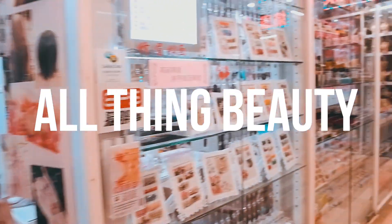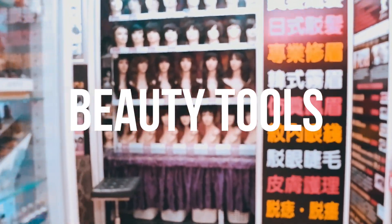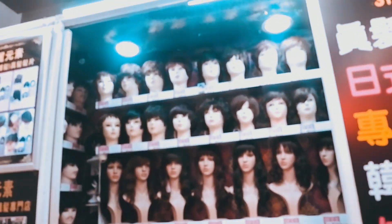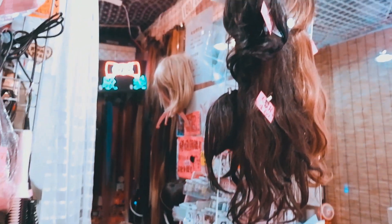Another floor was dedicated to all things beauty. They had wigs, hair products, contact lenses, nail polish, and beauty tools like blow dryers, straighteners, and curlers. I loved this floor — I really enjoyed looking around.